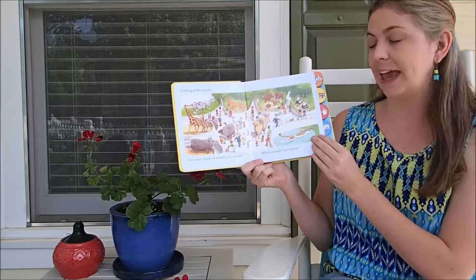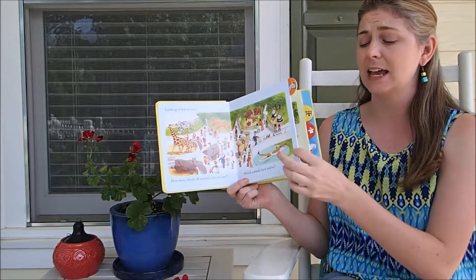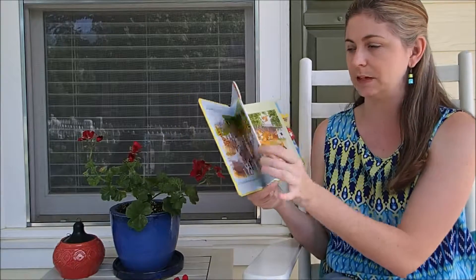It really makes them analyze the picture and start working on those types of skills. And you can see these are very thick, adorable pages — I mean you can't even bend them.